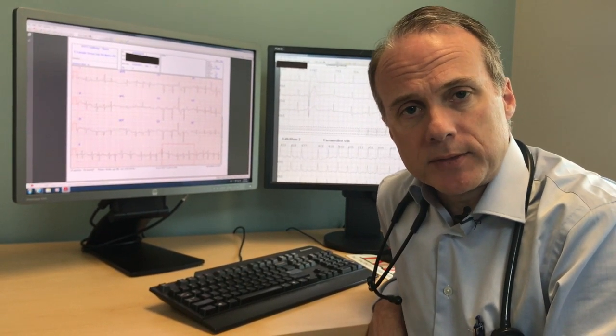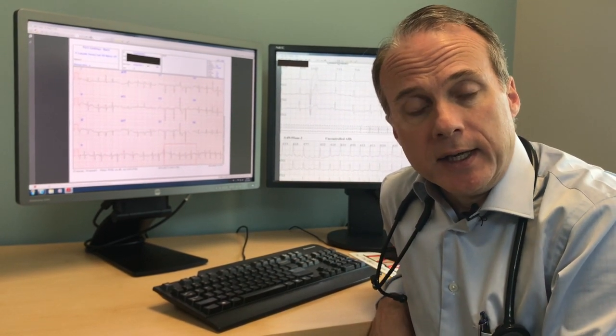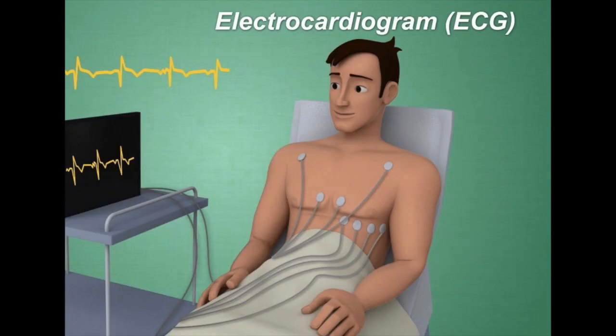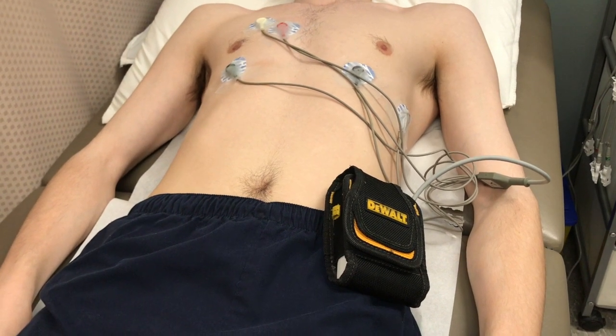A lot of patients have symptoms related to their heart rate or heart rhythm — sometimes it's palpitations, sometimes it's lightheadedness or even passing out — and so we need to try to capture those episodes so we know exactly what's going on. An electrocardiogram, or ECG, only looks at about six seconds of heart rhythm, so that's not usually adequate all by itself. But if we have somebody wear a monitor and we can capture one of those episodes, we know exactly what happened.